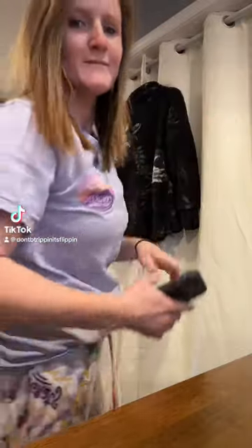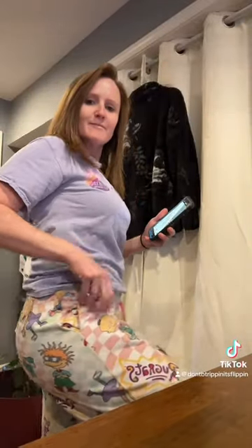Don't be trippin', it's just flippin'. I'm a full-time reseller and let's go to work. Today's photo-taking day for clothes. I'm in my kitchen, in my pajamas of course — comfortable.